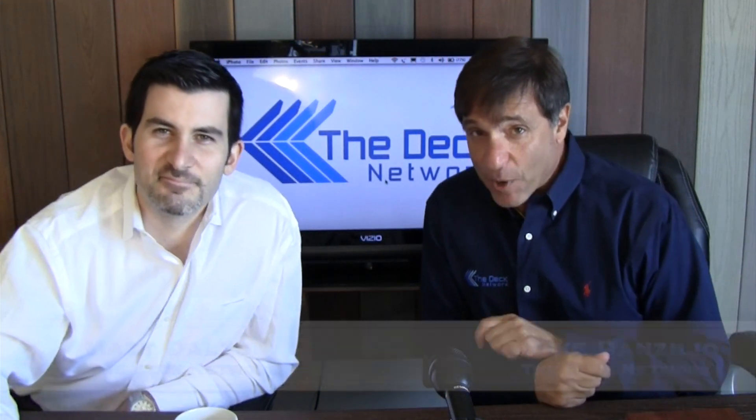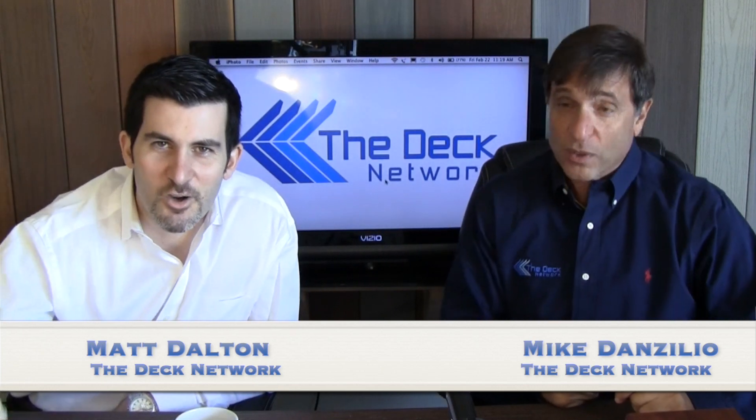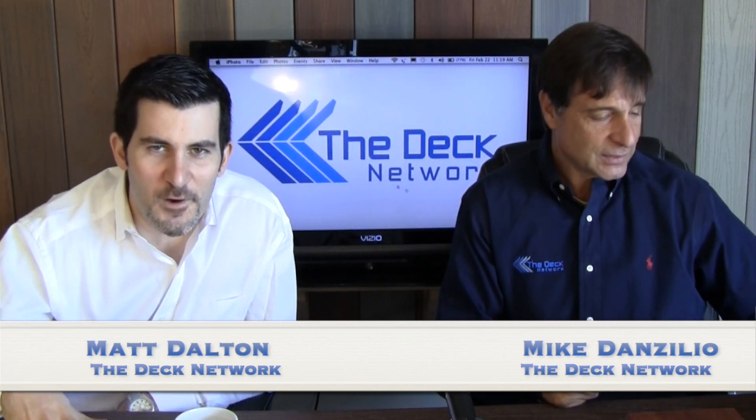All right, hi. This is the Deck Network and I'm your host, Mike Danzilio. Co-host here, Matt Dalton, with another episode.